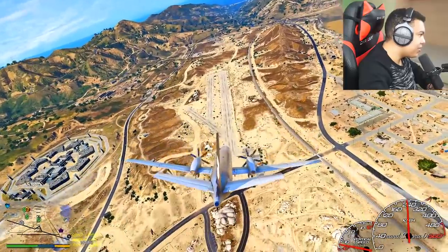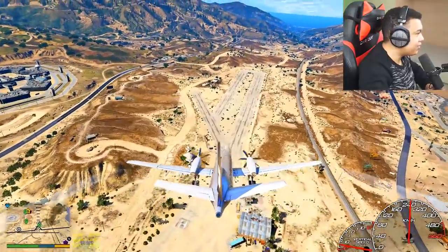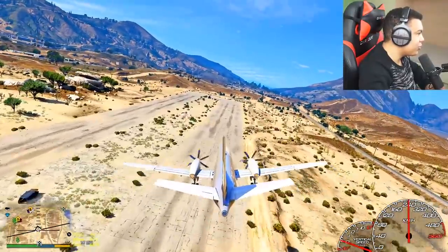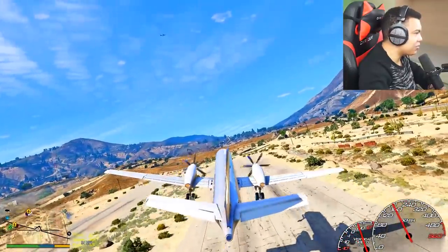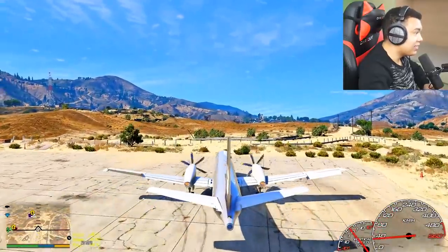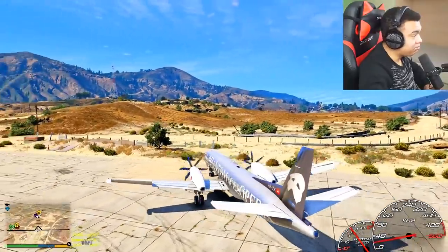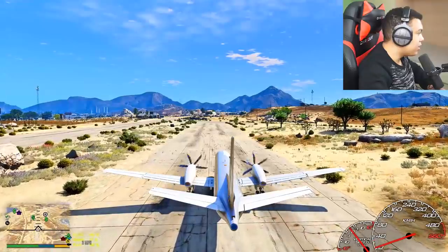We're about to land — oh boy, this is it! Oh my god, we're about to land in Sandy Shores — are you guys ready? In three, two, one — and oh my god, that was terrible! Well, it's been a long time since Mr. Johnson worked as a pilot, but hey, the plane never crashed and the passengers are safe. I think this is it.